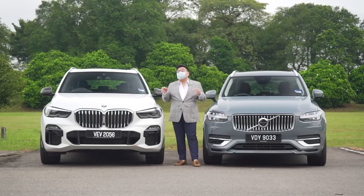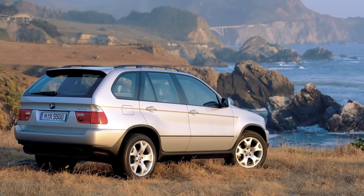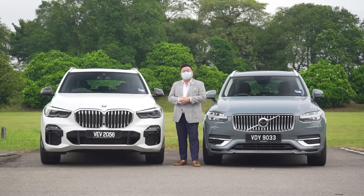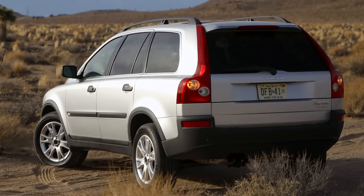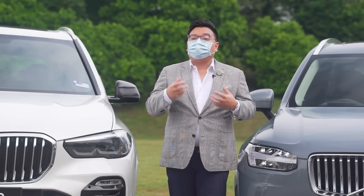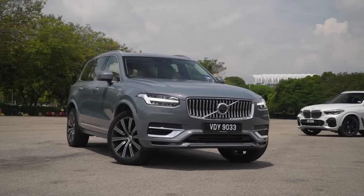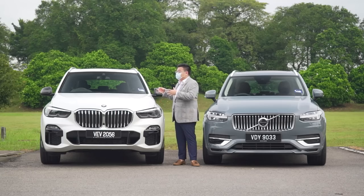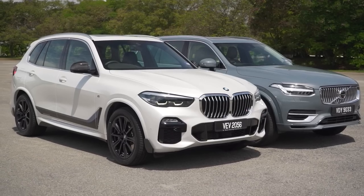Both of these models are pioneers in their own right. The original X5 back in 1999 was the very first SUV to prove that cars like these need not be boring or sloppy to drive — it could drive just like a normal car, like a true BMW. Then we have the original XC90, which expanded on the idea even more, fitting in seven seats to make one of the very first luxurious MPVs. Closer to home, both cars also started a PHEV movement here in Malaysia.